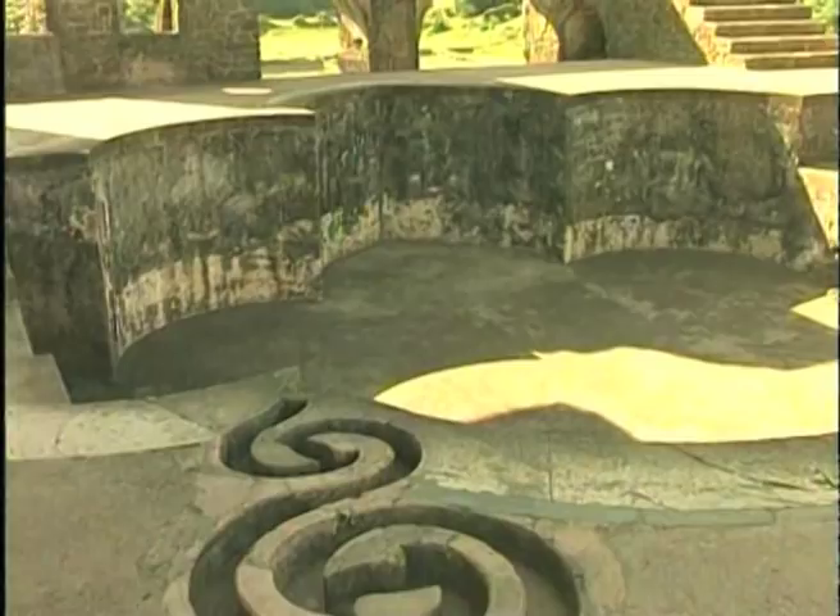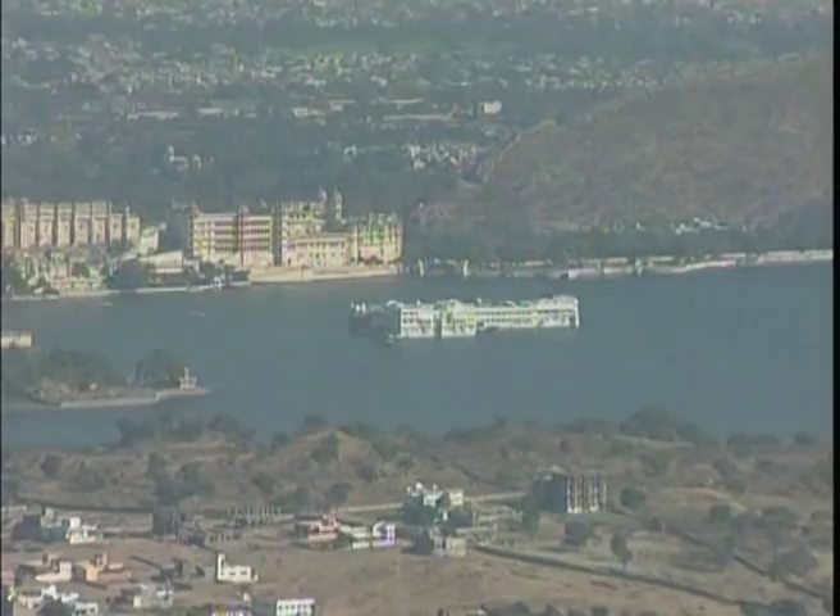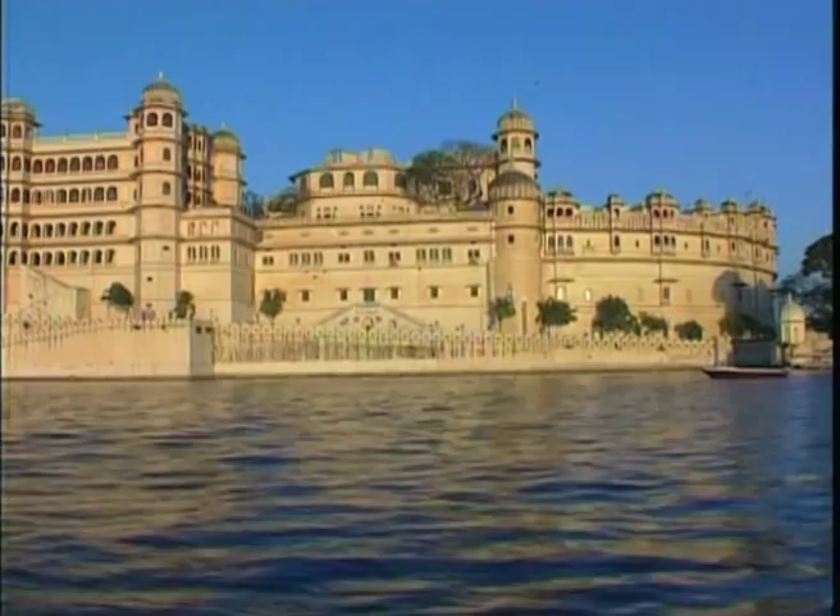Another outstanding example of medieval planning around water is Udaipur. This city was founded in 1559 as the capital of the Rajput kingdom of Mewar by Rana Uday Singh. In accordance with ancient Hindu practices, the city and the royal palace were built on the eastern bank of Lake Pichola so that the rising sun could be worshipped every morning.